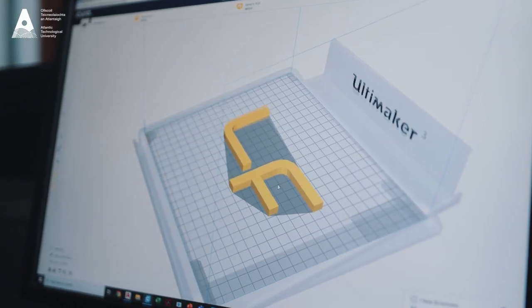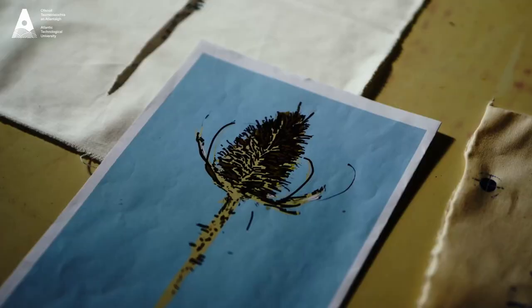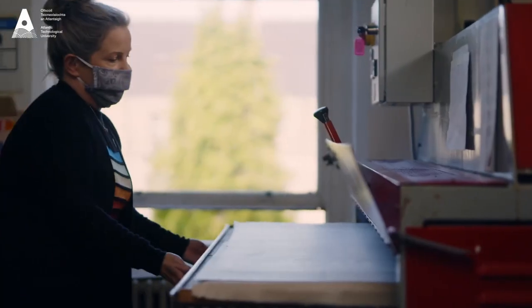There's one module called Creative Discipline so that changes every four weeks — printmaking, for example. In that we did linoprinting, we did etching, we did screen printing, monoprinting. It was a very hands-on approach and it showed us all of the different ways we could work with these materials and how we could apply that in a classroom setting.